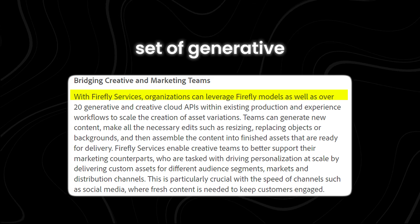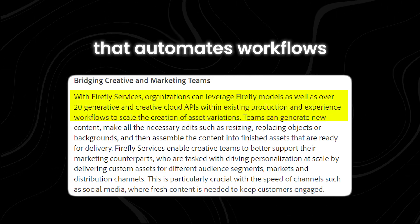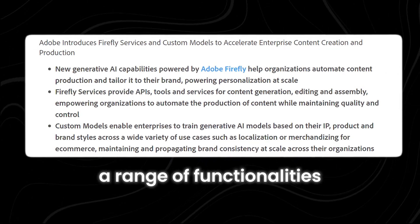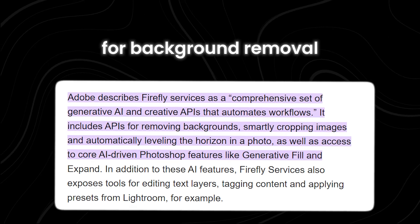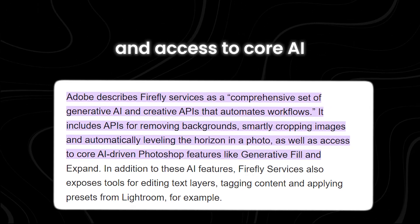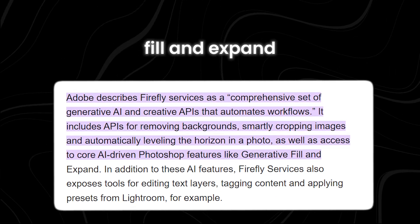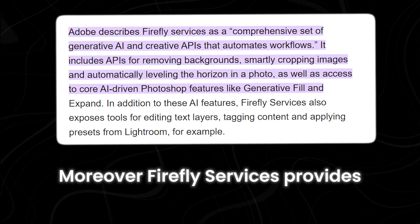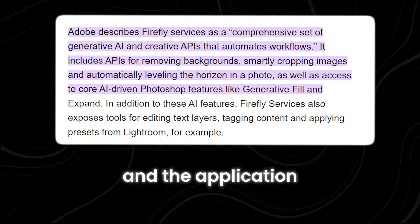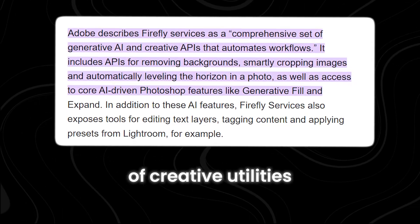Described as a comprehensive set of generative AI and creative APIs that automates workflows, Firefly Services encompasses a range of functionalities. These include APIs for background removal, intelligent image cropping, horizon leveling, and access to core AI-driven Photoshop features like generative fill and expand. Moreover, Firefly Services provides tools for text layer editing, content tagging, and the application of Lightroom presets, delivering a versatile suite of creative utilities.